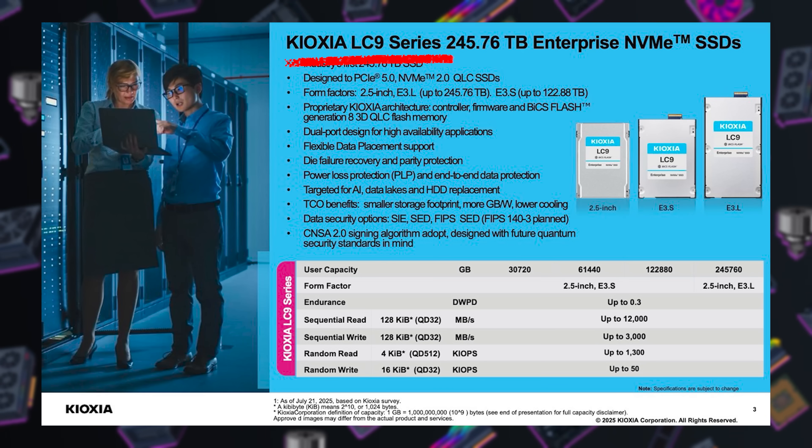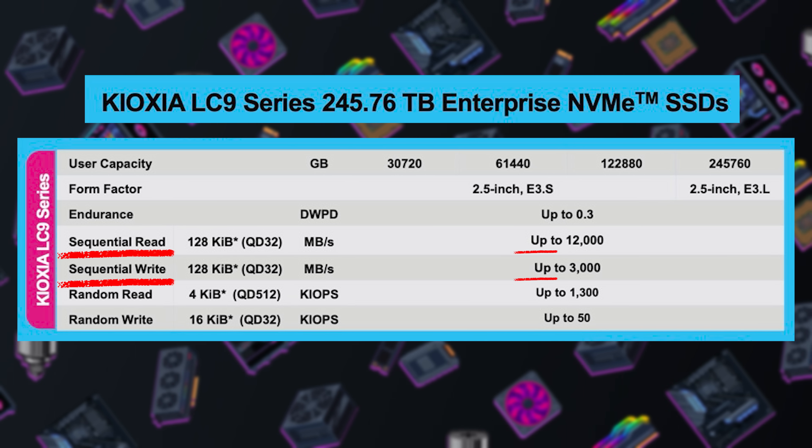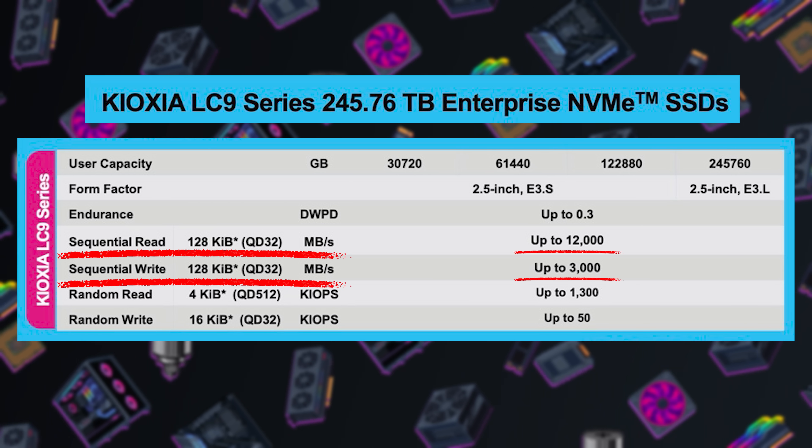Who decided that peak SSD capacity for consumers should be 4TB? It's been 7 years since drives this size first went mainstream with the Samsung 860 QVO, and sure we've had NVMe options, speed boosts, and a smattering of 8TB offerings in the time since, but those 8TB SSDs remain prohibitively expensive. Meanwhile, the enterprise side just celebrated a new high-water mark with Kioxia's LC9 going up to 245.76TB — a PCIe Gen 5 drive that hits 12GB/s reads and 3GB/s writes — but of course they'll be sold primarily to large hyperscale data center companies for AI usage. The point is, 4TB is just not enough.